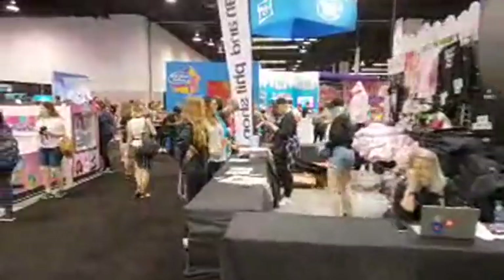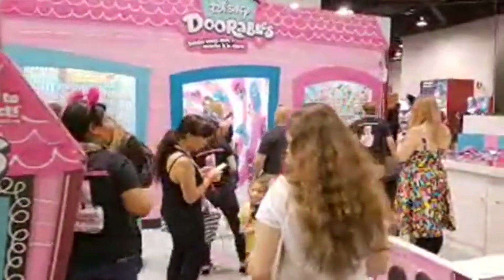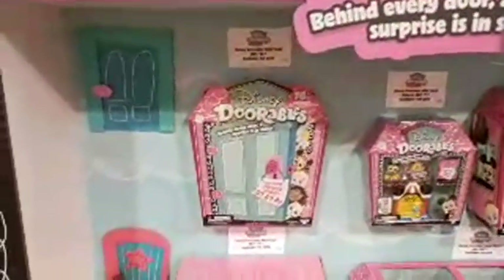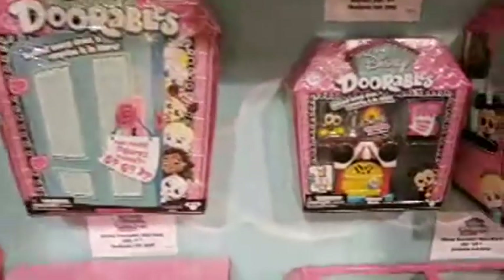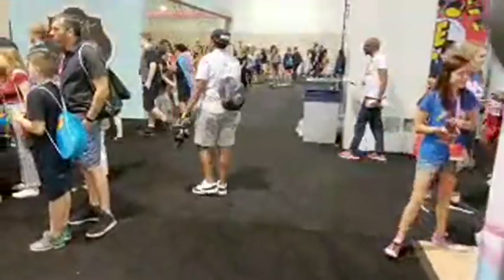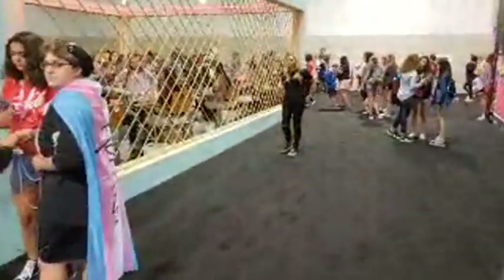This is Disney Doorables — they're adorable, but what makes them a door? 'Behind every door, a surprise is in store.' So when you buy these things, they come in a door package and it's a guess how many are inside. I do not use Snapchat. Yes, I did get a DJI Osmo Mobile 2 — the primary reason was to do my San Diego Comic-Con live stream coming up in July, but I wanted to give it a trial run here at VidCon.